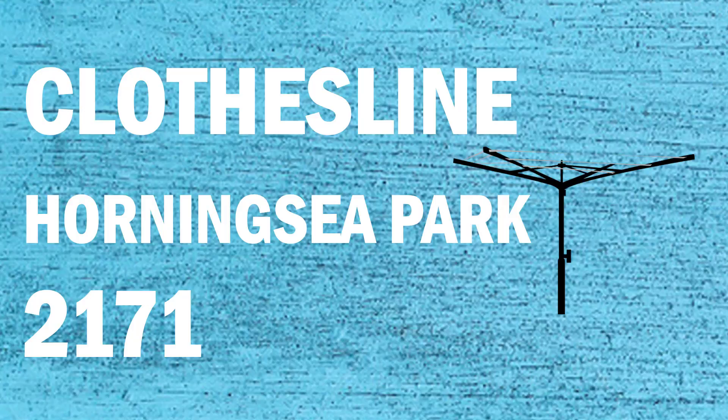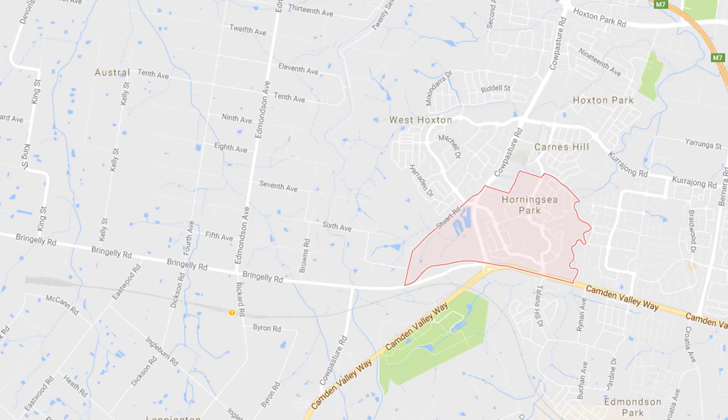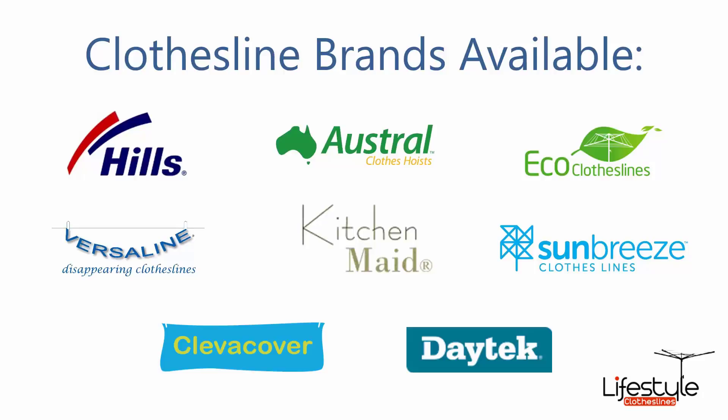If you're looking for a new clothesline or washing line in the Horningsea Park area of Sydney, Lifestyle Clotheslines can help. We service the full area and include a service for supply only, or installation if you need help installing your new clothesline or washing line. All the clothesline brands are available through Lifestyle Clotheslines, with Hills, Austral, and Eco Clotheslines being some of the main three big ones that we carry.